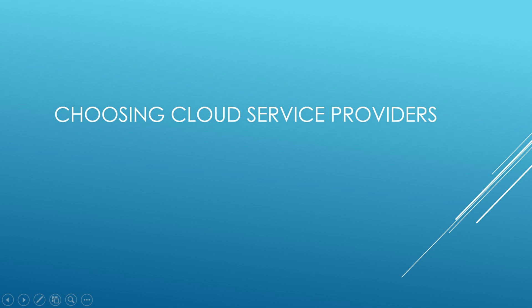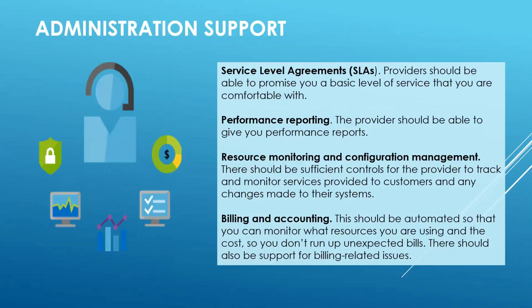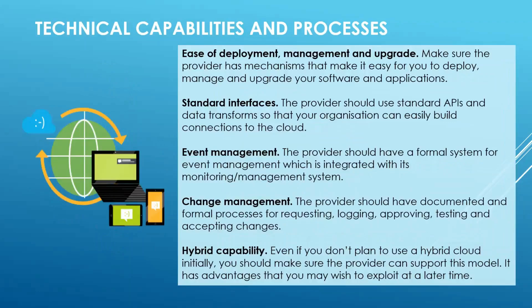What are the things you need to consider when choosing a cloud service provider? You should look at the service provider's business and processes — what is the financial health, organizational governance, planning and risk management, trust, business knowledge and technical know-how, and compliance audit. You should also be aware of the administration support, like the SLAs, performance reporting, resource monitoring, configuration management, billing and accounting. You should also be aware of technical capabilities — ease of deployment, standard interfaces, event management, change management, and interoperability.